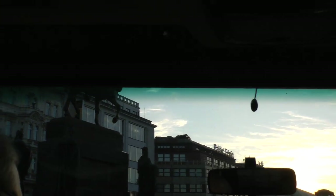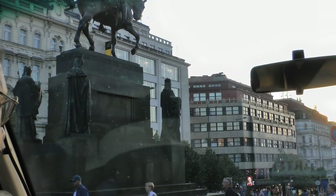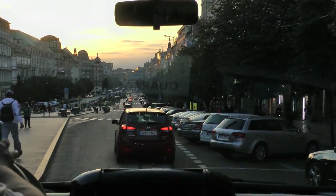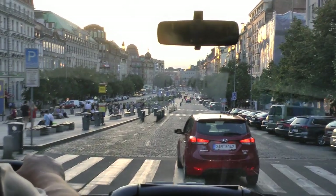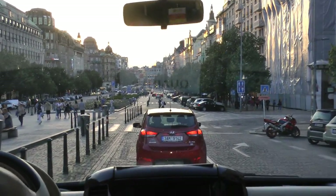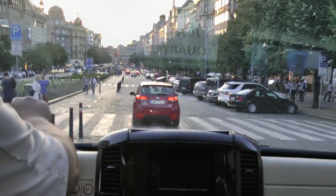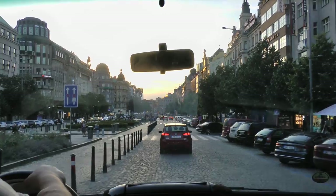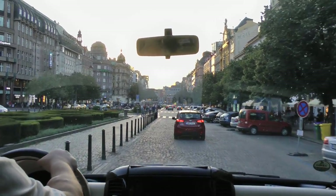And here we are at the Wenceslas Square. On the left you can see again our good king Wenceslas. The common saying here is 'let's meet under the tail,' which means here by the horse. All the protests, all the tragedies of this nation took place here — the invasion of the Nazis in March 1939, the invasion of the Soviets in August 1968, and then also here people started to meet to protest against communism in November 1989 in the so-called Velvet Revolution.